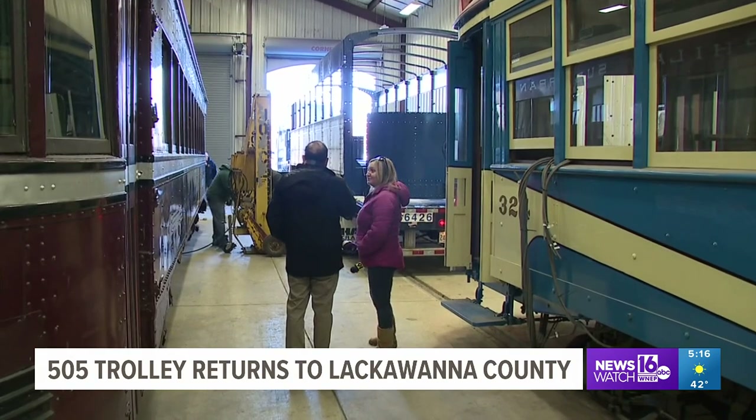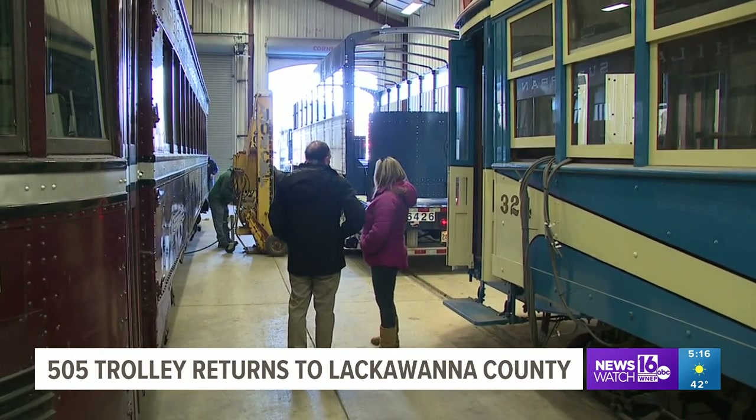Dominic Keating says seeing the trolley come back to life brings back so many memories. He rode this car and its sister cars on the Dunmore Suburban and Greenridge Suburban lines as a young kid.